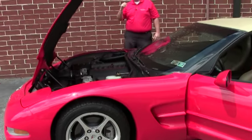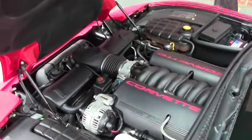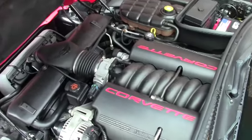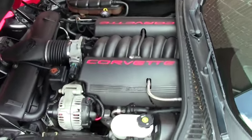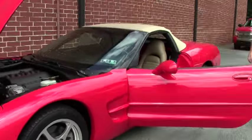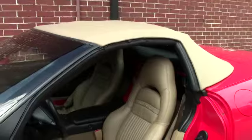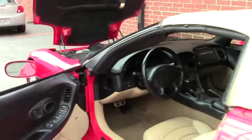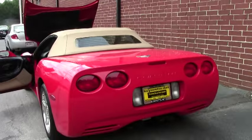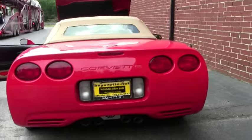LS 5.7 liter 350 horsepower engine, chrome wheels. It is wearing a set of Michelin Pilot Sport tires that are in excellent shape. I would say probably 8 out of 10 or better, 10 being brand new. Michelin is one of my favorite tires as far as ride and wear is concerned. Free of any major rock chips and free of any major road rash.